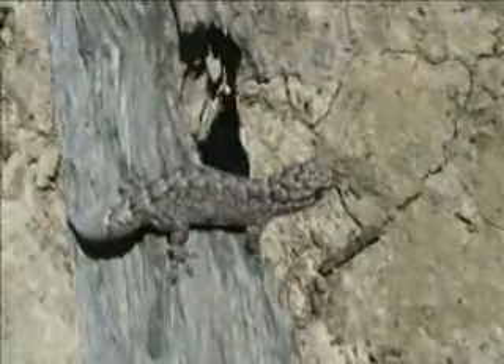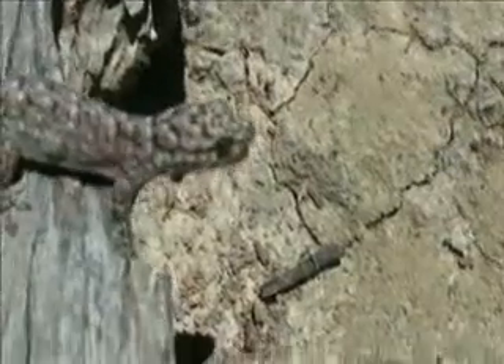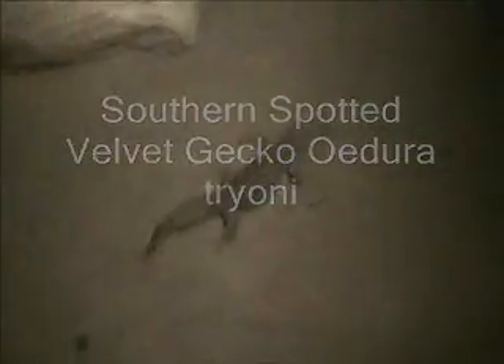I've got another beautiful gecko - this fella's a spotted velvet gecko. Isn't he gorgeous? I've had to catch him because they're so quick. Look at that cute little gecko face, isn't he gorgeous? Look at those bright eyes - he's perfectly adapted for nighttime living.